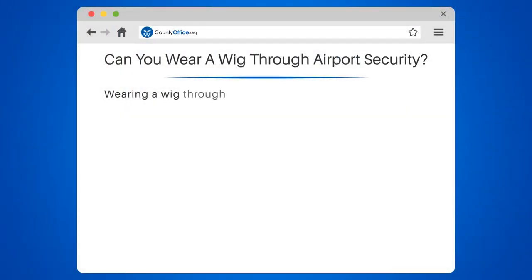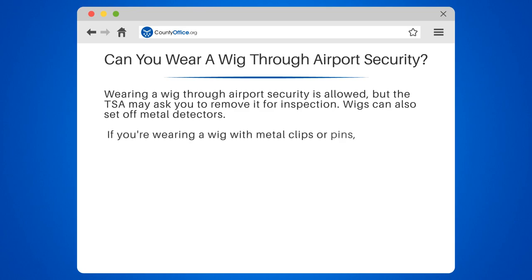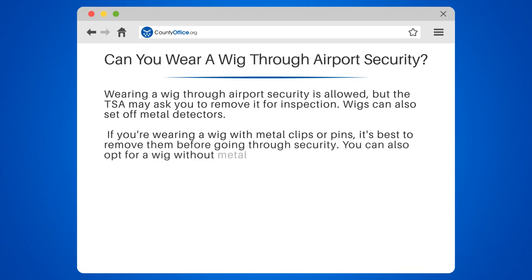Can you wear a wig through airport security? Wearing a wig through airport security is allowed, but the TSA may ask you to remove it for inspection. Wigs can also set off metal detectors. If you're wearing a wig with metal clips or pins, it's best to remove them before going through security. You can also opt for a wig without metal pieces to avoid any issues.